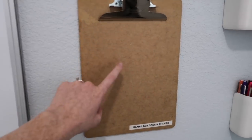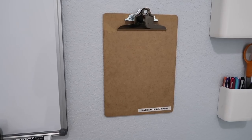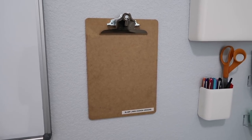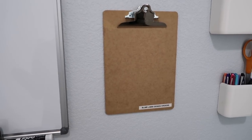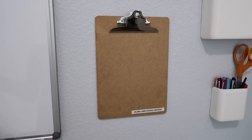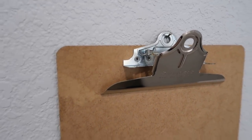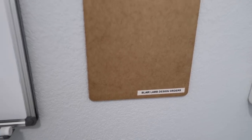This clipboard here — I took all of the orders off of it for obvious reasons — but it usually holds all of my Etsy shop orders. This clipboard is my lifeline. It goes with me between the printing studio and here, and it's how I keep track of all of my orders. It's really critical to me. Riley and I both are always like, where is the clipboard? So it's nice to have it. I just hung a little nail and put the clipboard on it. The clipboard is just from Walmart a couple of years ago, and I put a little sticker on it that says Blair Lamb Design Orders.